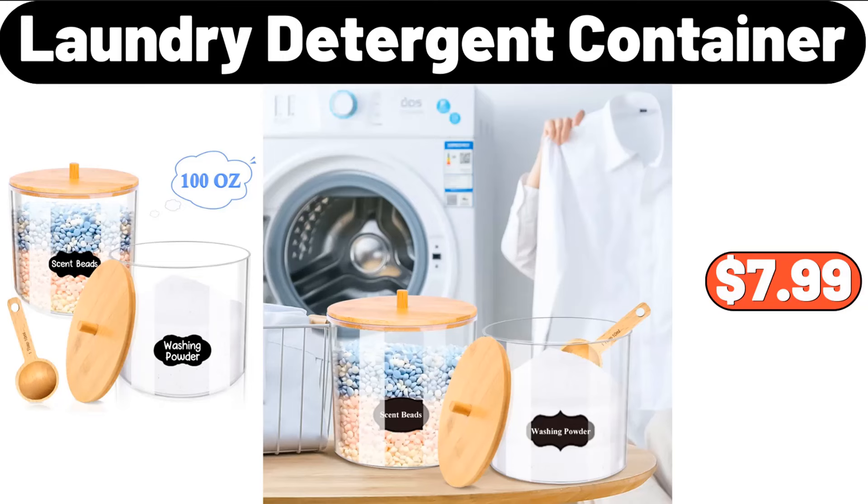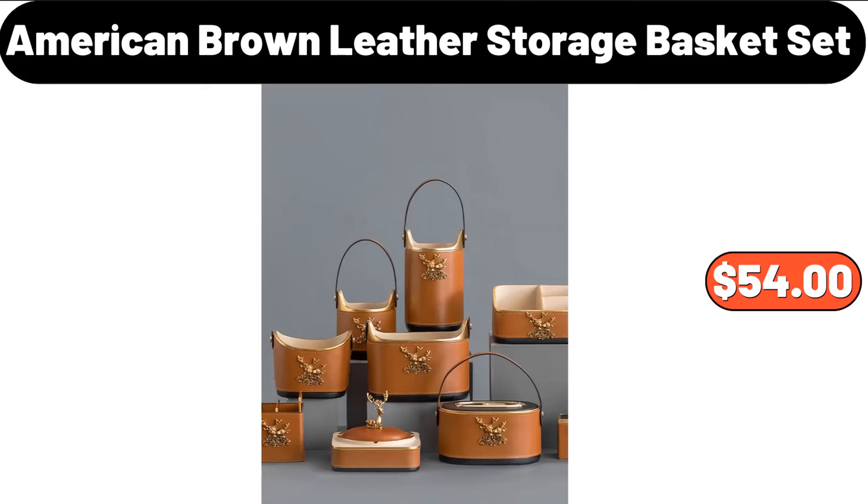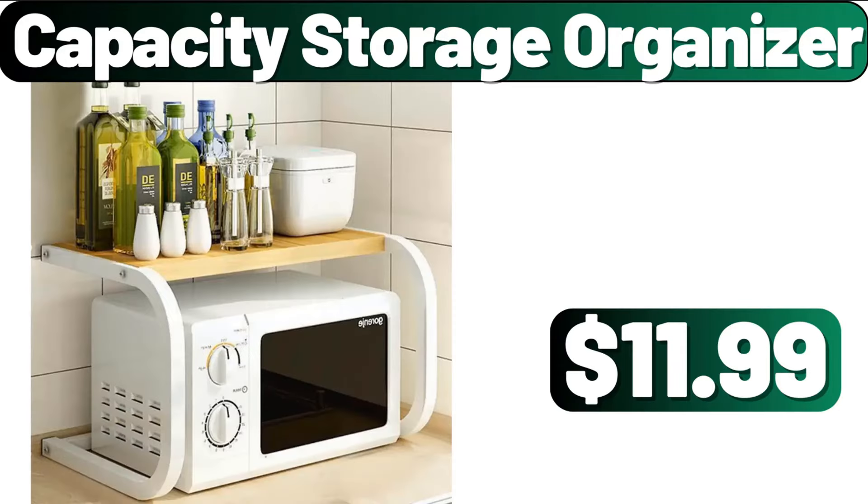Laundry Detergent Container, $7.99. Square Cake Baking Pan, Two-Pieces, $7.99. American Brown Leather Storage Basket Set, $54. Capacity Storage Organizer, $11.99.